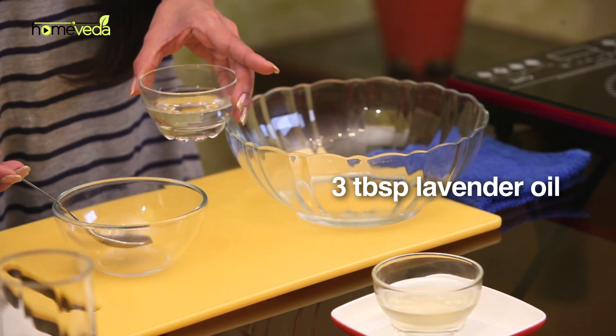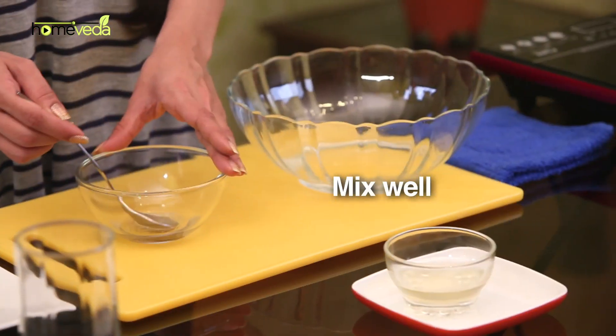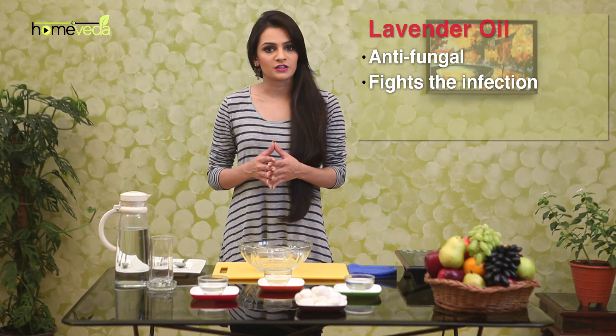Take 3 tablespoons of lavender oil and add 3 tablespoons of tea tree oil. Mix this well and keep the bowl in a larger bowl filled with warm water. Once the oil mixture is warm, dab a cotton ball in the solution and apply it on the affected area. Do this 2 to 3 times a day. Lavender oil has anti-fungal properties and aids in fighting the infection, while tea tree oil is a natural antibiotic.